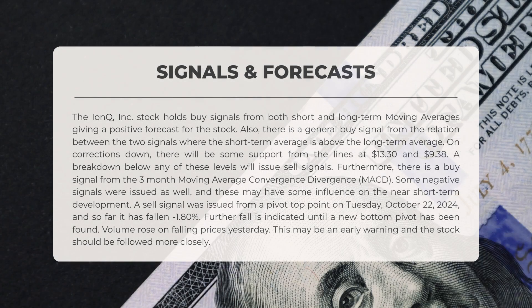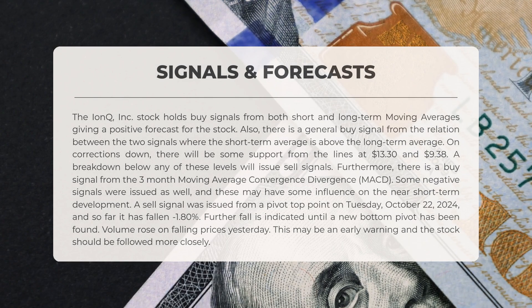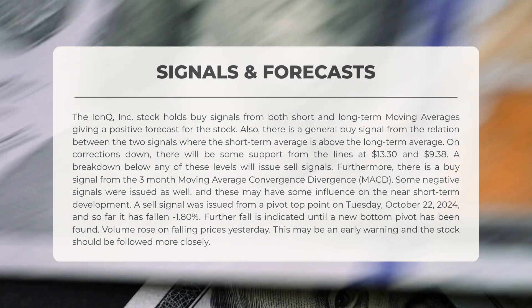The following signals have been identified for IonQ. The IonQ Inc. stock presents buy signals from both short- and long-term moving averages, indicating a positive outlook for the stock. Additionally, a general buy signal is noted due to the short-term average being above the long-term average.